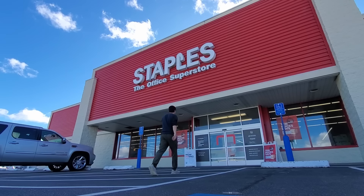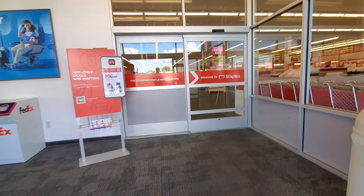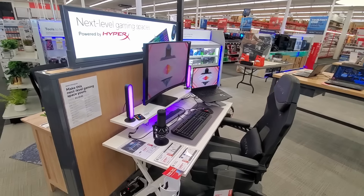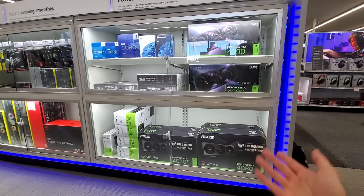From the outside, this looks exactly the same as every other Staples store. But that all changes as soon as we step inside. You might expect to see aisles of paper and printers, but instead we're immediately met with gaming chairs, PC desk setups, racing rigs, even high-end CPUs and GPUs.